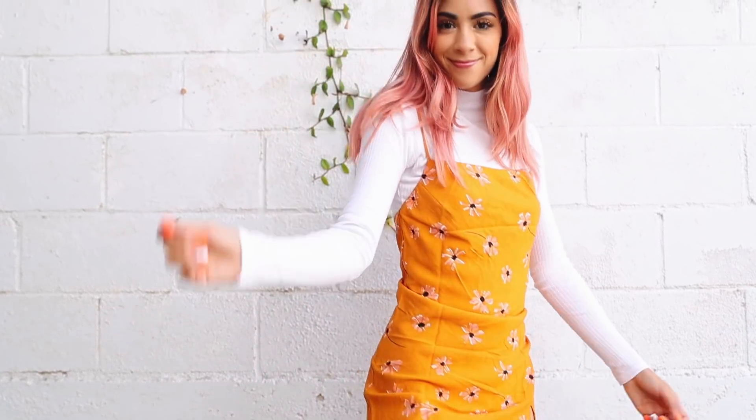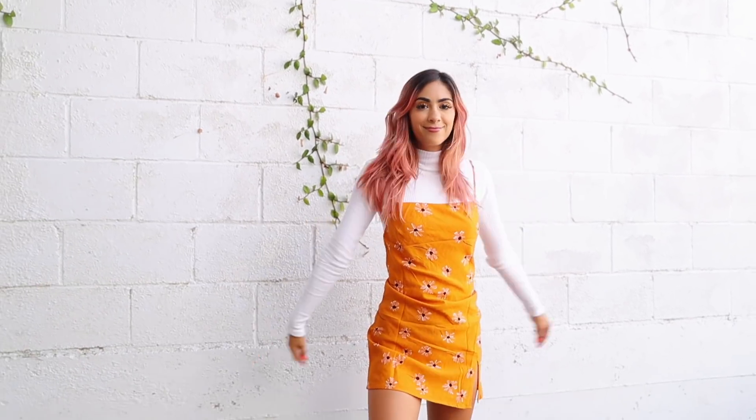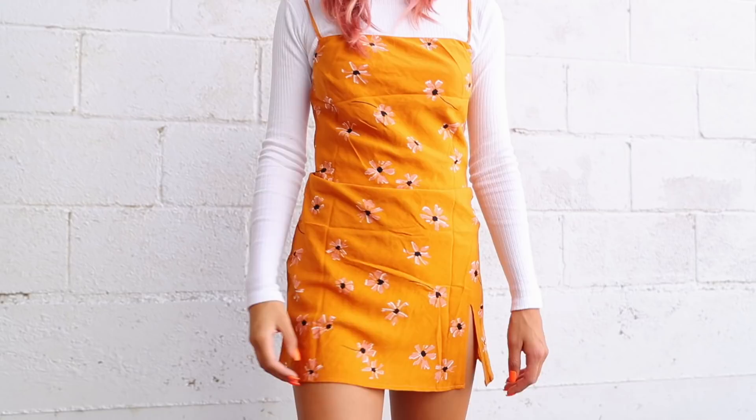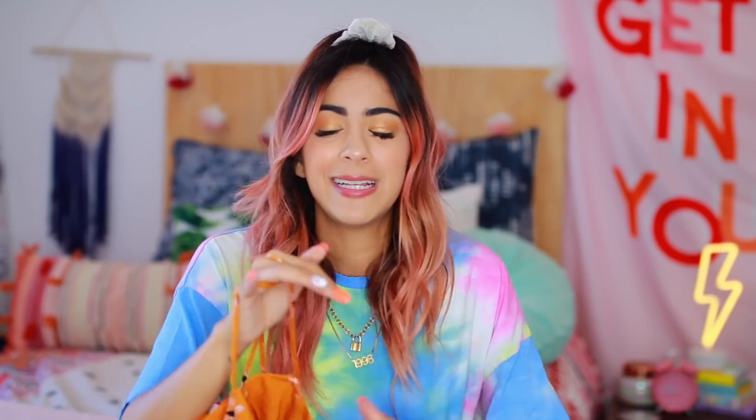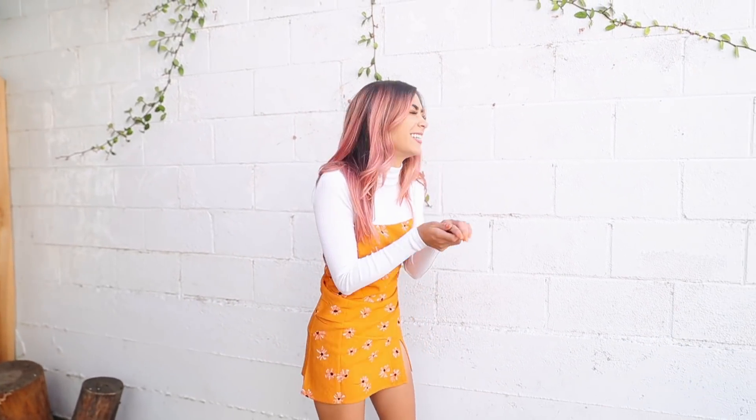The next thing I got, which is actually shocking for me, is a dress — I normally never really wear dresses but I thought this one was super cute for fall. It's a little more summery if you look at it this way, but the thing I love is I could wear it for a summery vibe or for fall I can put a little white turtleneck or t-shirt underneath it, which makes it more of a fall vibe, a little more cozy.